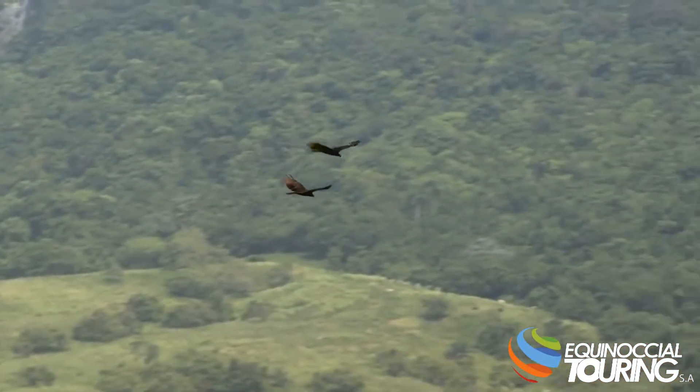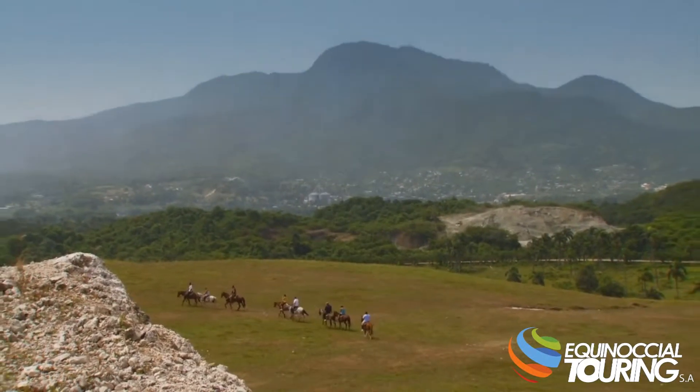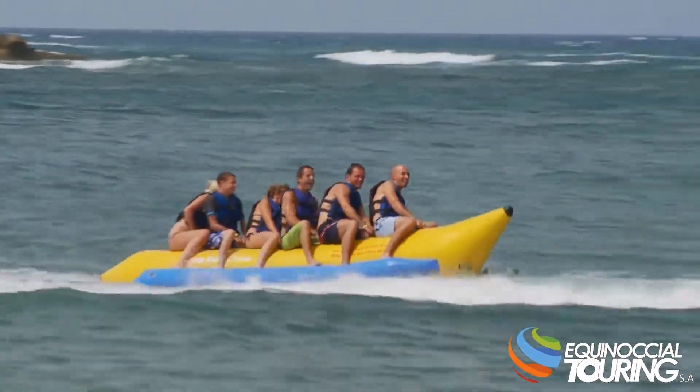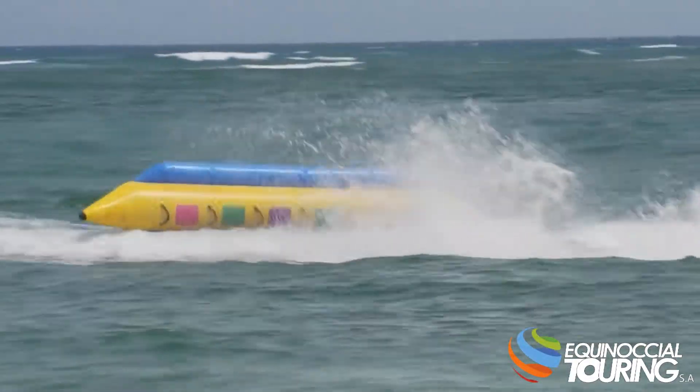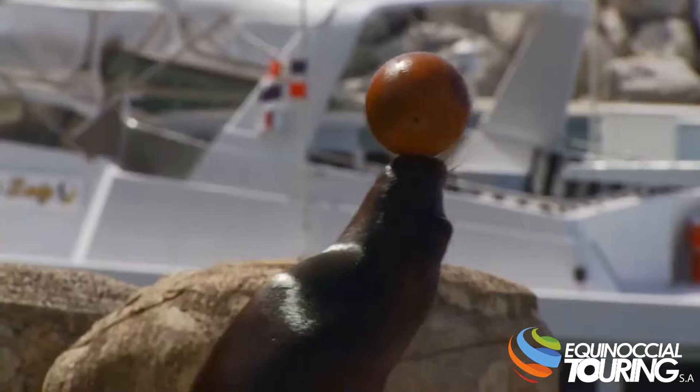For more outdoor fun, explore the nearby mountains on horseback, take a fun and crazy banana boat ride in perfect Caribbean waters, or enjoy a real sea life encounter right next door at Ocean World.